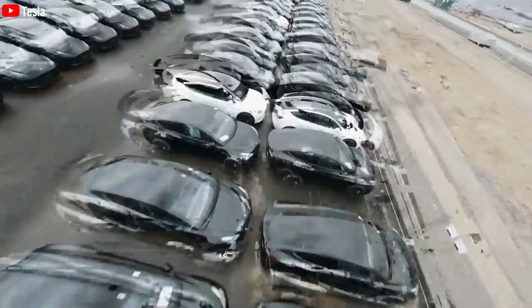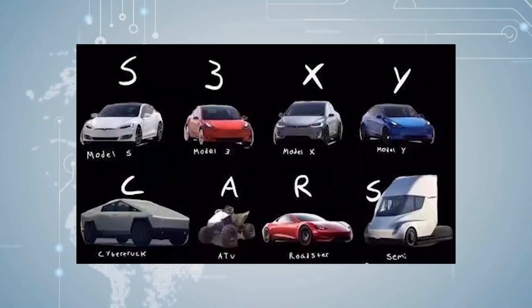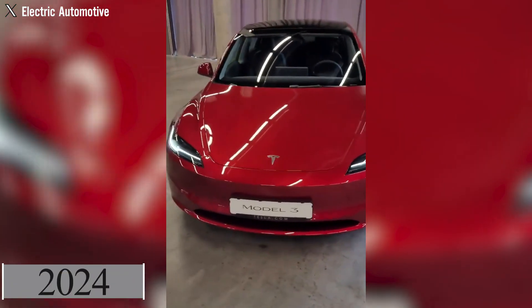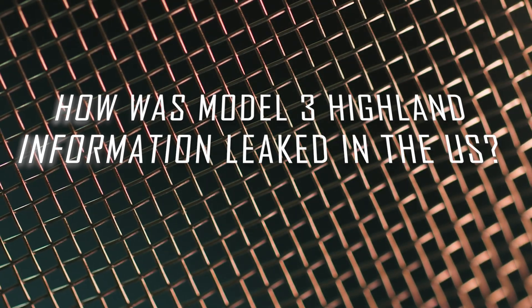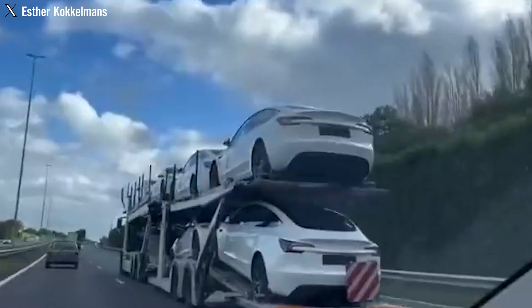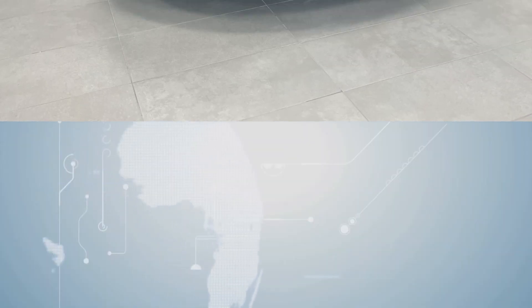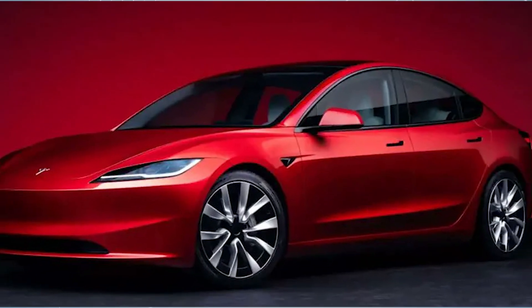Tesla leads the electric automotive industry. Their dedication to innovation and sustainability has yielded exceptional electric vehicles. Their latest model, the 2024 Tesla Model 3 Highland, is expected to make a significant impact in the United States. Just last week, the Model 3 Highland was spotted in two different instances in the United States.